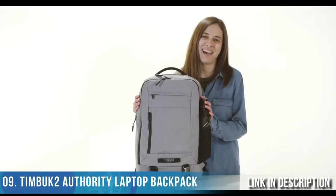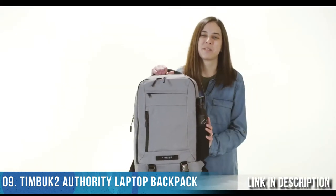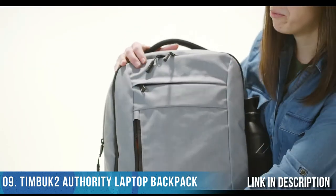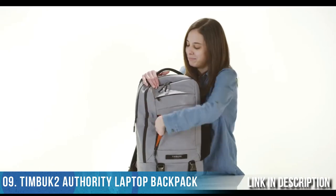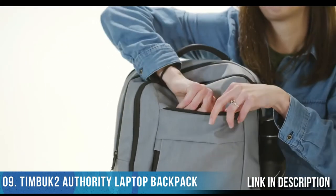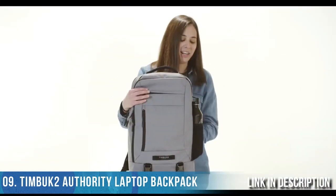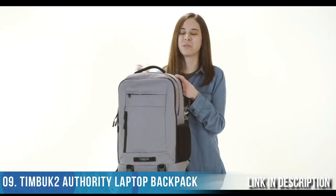This is the Authority Pack — 28 liters in capacity, made of 400 denier nylon. This pack is lightweight and big enough to carry everything you might need throughout the day. Along the front of the bag, we have two easy access pockets, a key fob, and along the top, a perfect spot for your sunglasses or your cell phone. On the side of the bag, a stretchy neoprene pocket is perfect for your water bottle or your u-lock.